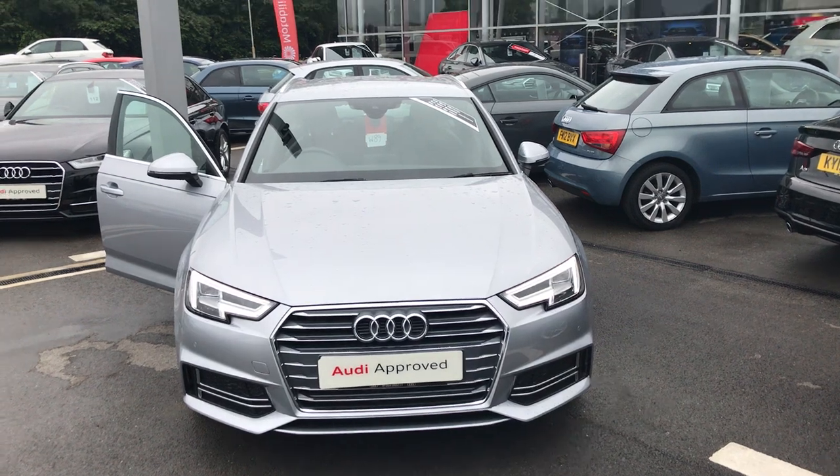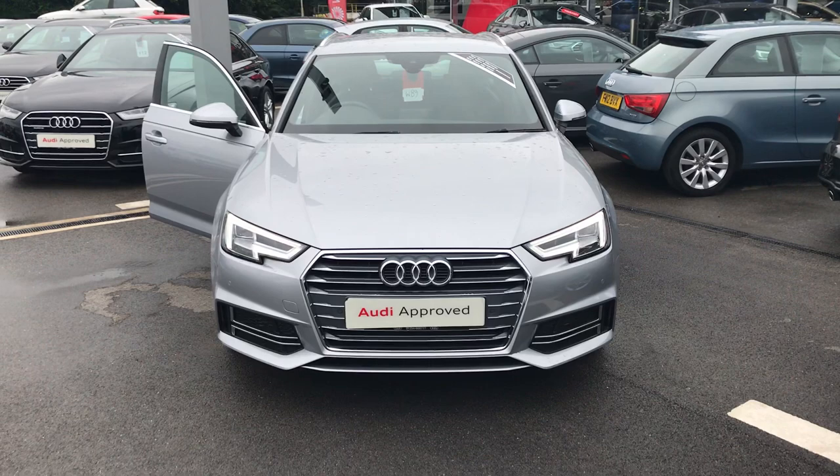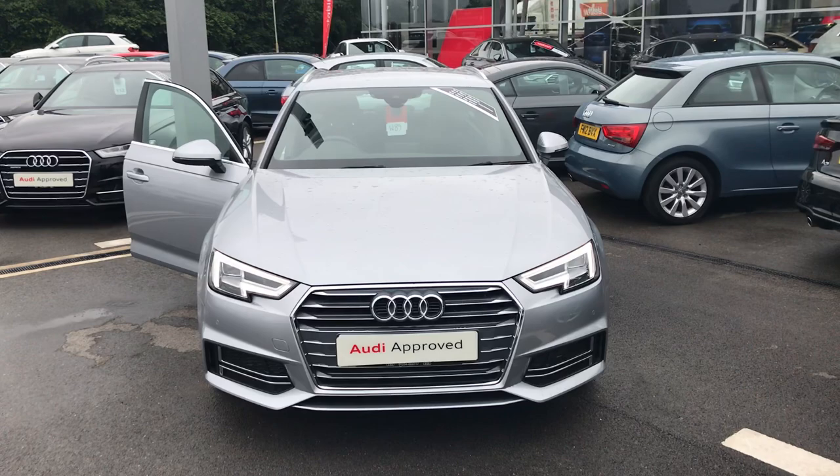Hello and welcome to Blackburn Audi. I'm Jordan taking you on a short guided tour of this Audi A4 Avant S Line model. It's a 2.0 TDI, reaches up to 150 PS, and is a 6-speed manual transmission. It's finished in floret silver metallic effect and, like all of our approved cars on our approved used pitch, this car comes with multi-benefits of buying a used car directly from us. As we go around the car I'll show you some of the features inside and out.